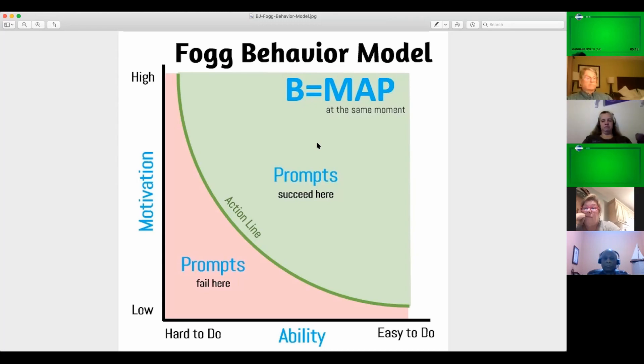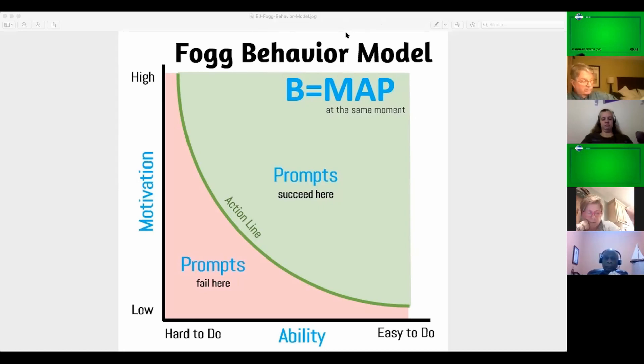The Tiny Habits method, based on the behavior model, tells us a number of things. The biggest thing we need to understand is that we want to start small.